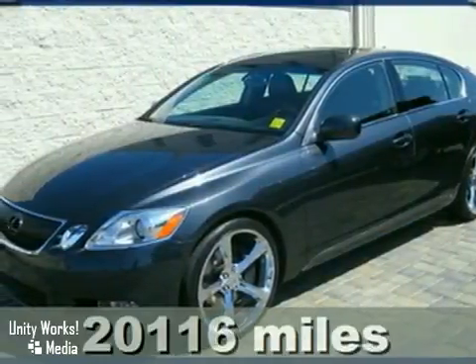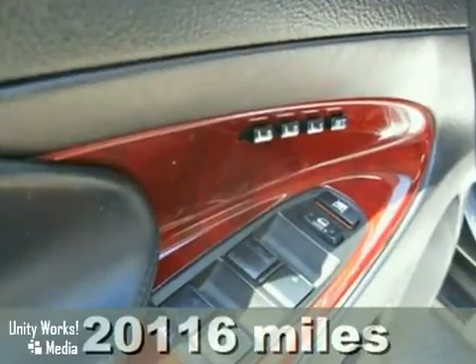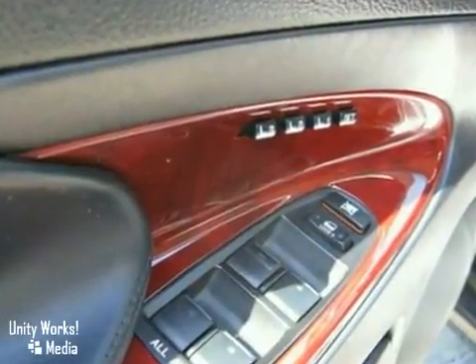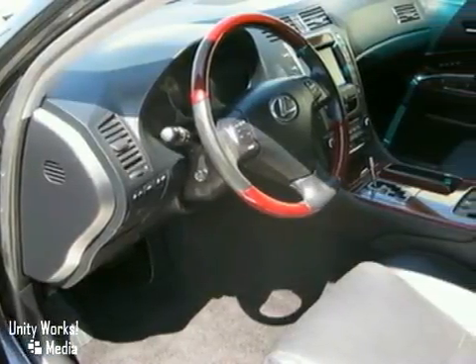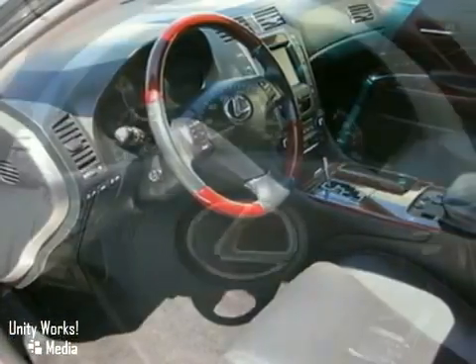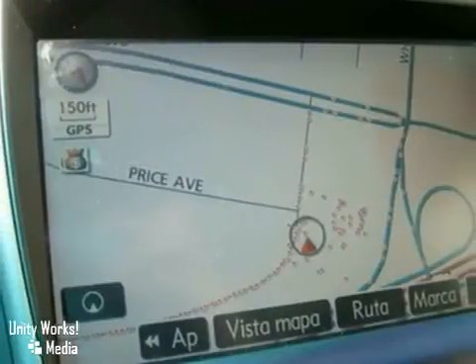Here's a 2007 Lexus GS350 — something very different and special. A smoky granite black 350 with navigation, Bluetooth, backup camera, ventilated and heated seats, intuitive parking sensors, rear sunshade, rain sensing wipers, and great looking 20 inch chrome rims.